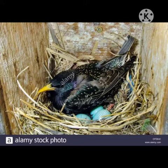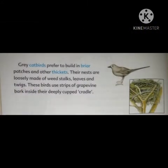European starlings ke nest ke ird gird zyada waste materials paaye jaate hain. Gray catbirds prefer to build in briar patches and other thickets. Their nests are loosely made of weed stalks, leaves and twigs.